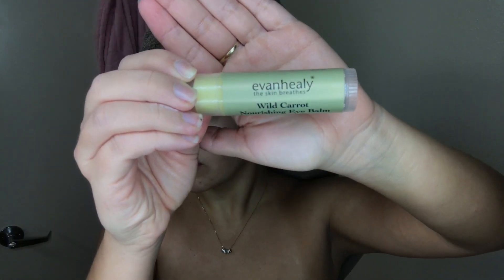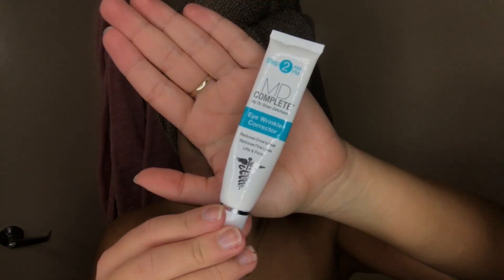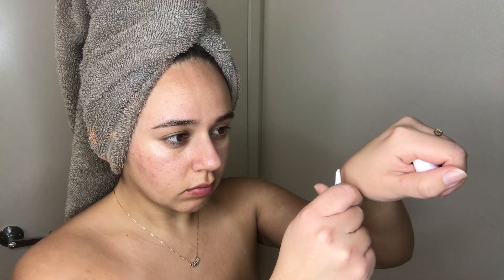I'm now going to go in with my Evan Healy Wild Carrot Eye Balm — this is supposed to brighten and smooth my under eyes. I just started using this so I don't know how well it works, but I will keep you guys updated. Next I'll be taking my MD Complete Eye Wrinkle Corrector and placing that on top of the wild carrot eye balm. This is just supposed to prevent me from getting wrinkles under my eyes.